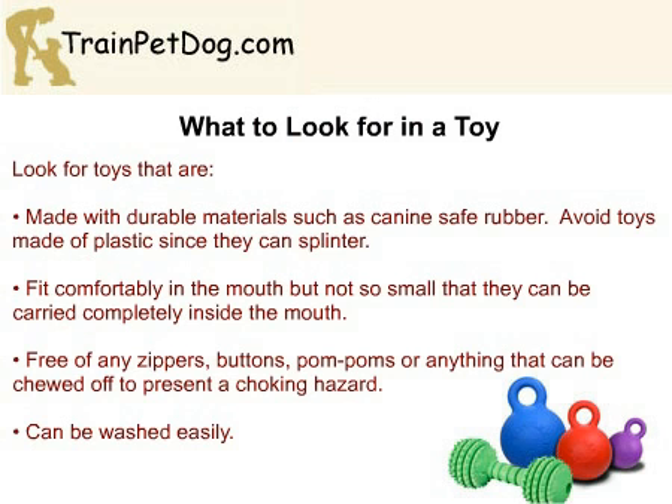When it comes to dog toys, they are not all made alike, and some can be very poor quality. It is important to look for toys that are made with durable materials such as canine-safe rubber. Remember that your Pomeranian will be chewing these, so you want to make sure the toys won't splinter, which is the case with most plastic toys. In addition, find a toy that will fit comfortably in your Pom's mouth without being so small that it can present a choking hazard.